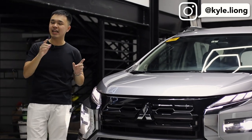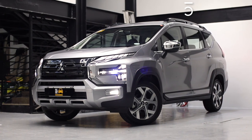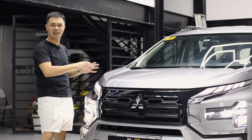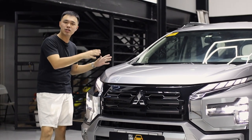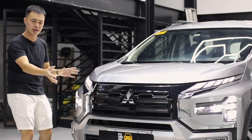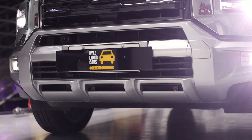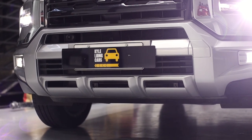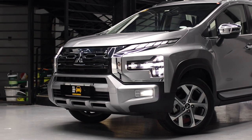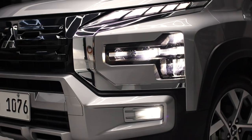This is the 2023 Mitsubishi Expander Cross, and Mitsubishi has updated this vehicle for the 2023 model year. It is simply just a facelift, not a full model change, but it looks better than ever. The grille looks bolder than before with a lot of gloss black trim, a full skid plate to give it more of that SUV-like look, and an all-LED affair for lighting including LED DRLs, LED headlamps, and LED fog lights.